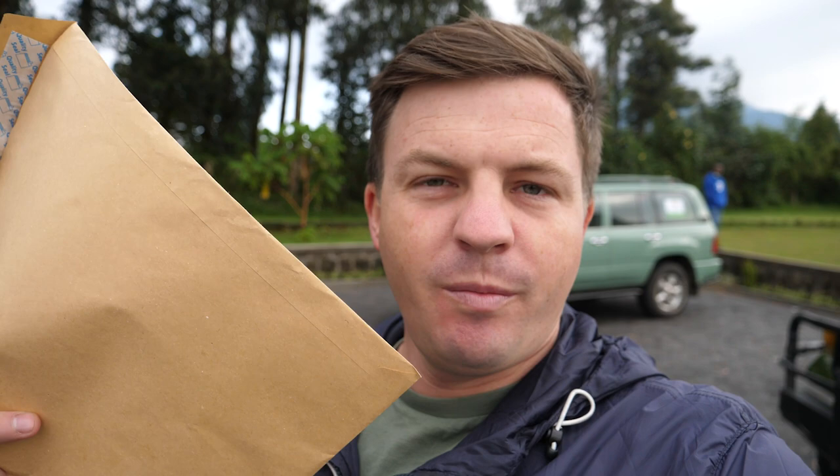We've just arrived at the office where we're going to be starting the trek from. First, we need to sign in with our permits and our PCR tests, because you need a PCR test right now before going out with the gorillas. This piece of paper is worth about $3,000. So let's go and cash it in.